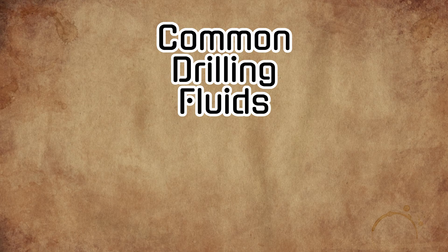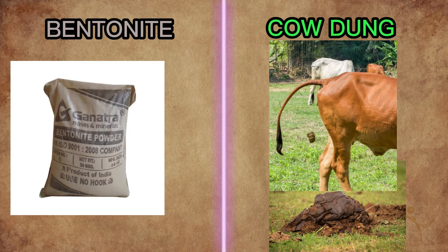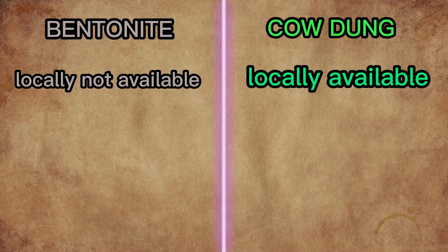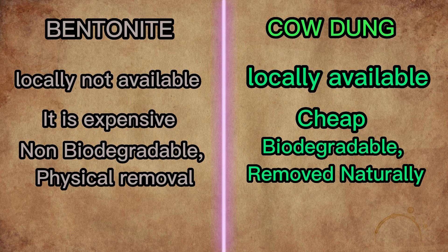The most widely used drilling fluids in tube wells are bentonite and cow dung. Although cow dung slurry sounds dirty, its use has both advantages and disadvantages. Bentonite is not locally available, but cow dung is. Bentonite is expensive, whereas cow dung is cheap. Bentonite is non-biodegradable and needs to be physically removed by cleaning the well vigorously, but cow dung is biodegradable and can be cleaned easily.